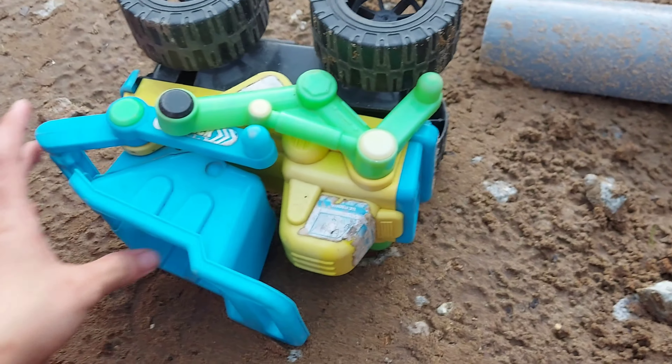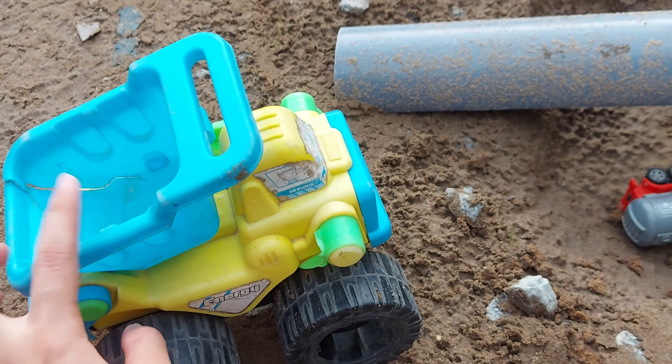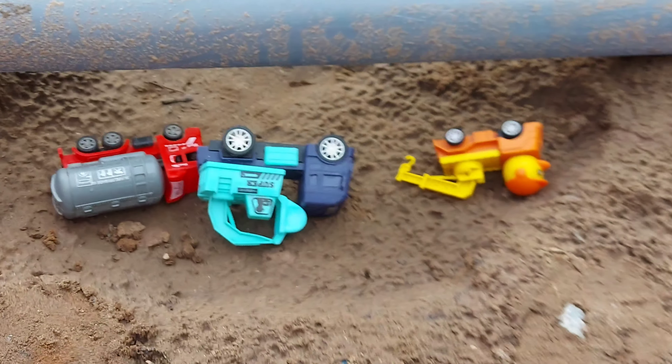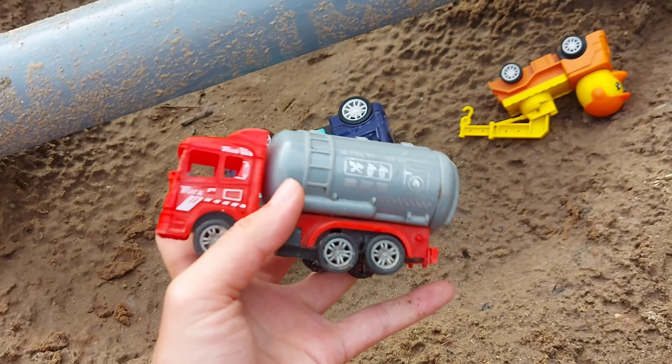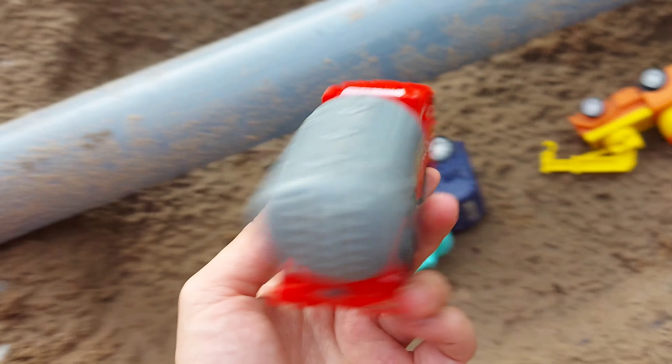Mình đã thấy mấy chiếc xe bị lật rồi nha các bạn. Ở đây mình thấy chiếc xe tải bèn khổng lồ luôn, bên trong mình có thể chở đồ luôn nha các bạn, xe to luôn. Rồi mình đem về mình chở chát nha các bạn ơi, mình sửa nha. Ở đây mình thấy có chiếc xe bồn nữa nha các bạn, xe bồn màu đỏ xám bên trong mình có thể chứa nước được luôn.